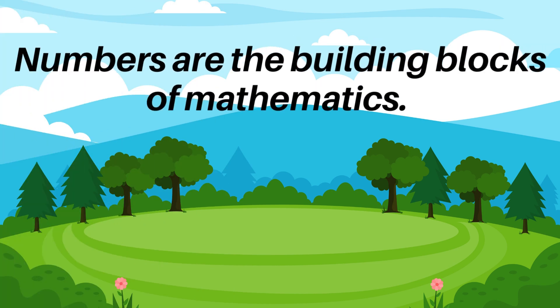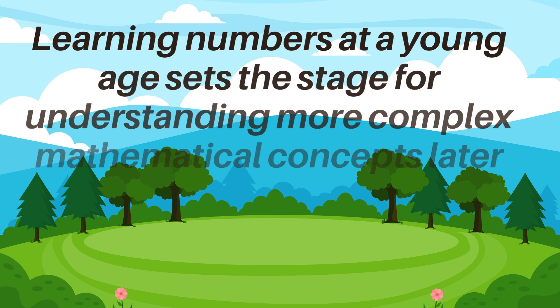Numbers are the building blocks of mathematics. Learning numbers at a young age sets the stage for understanding more complex mathematical concepts later on.